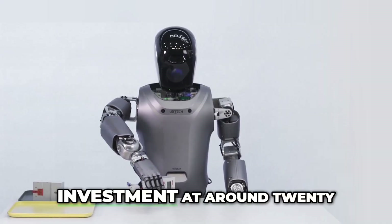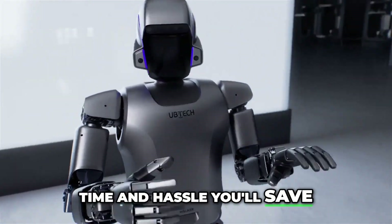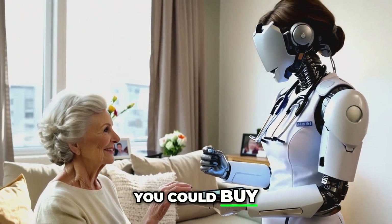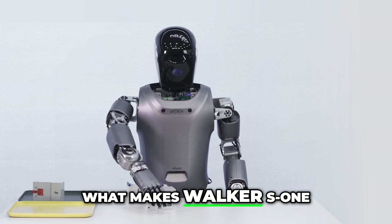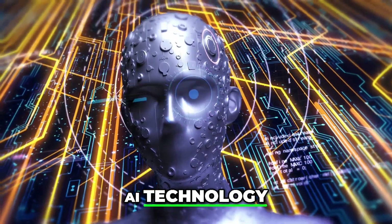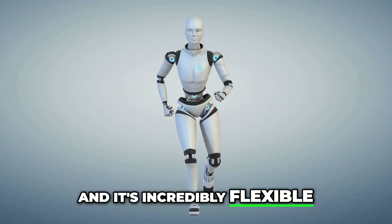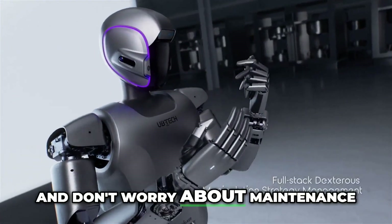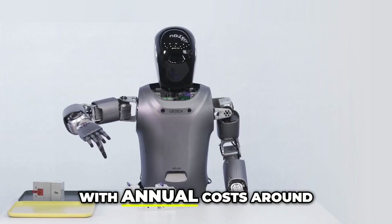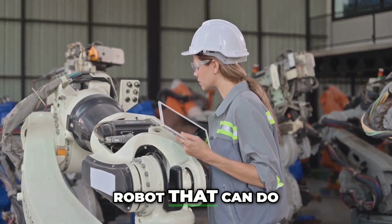Walker S1 is a bit of an investment at around $20,000. But think of all the time and hassle you'll save — it's way cooler than any other home appliance you could buy. Walker S1 is packed with cutting-edge AI technology, a super accurate vision system, and it's incredibly flexible — like a robot ninja. And don't worry about maintenance; it's designed to be reliable and easy to maintain, with annual costs around $1,200. That's a small price to pay for a robot that can do practically everything.